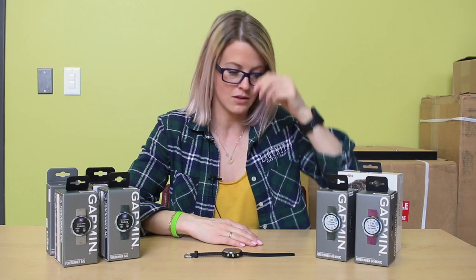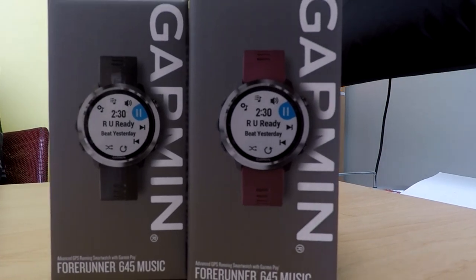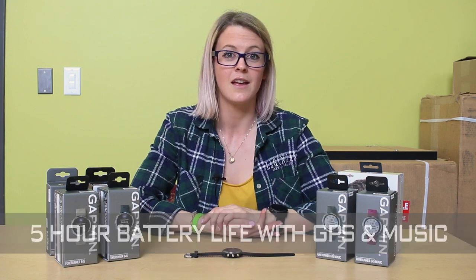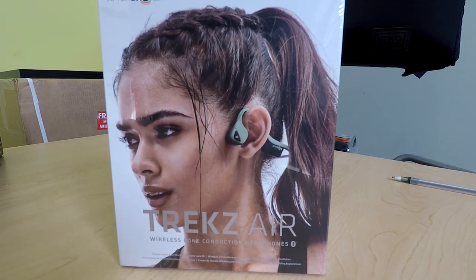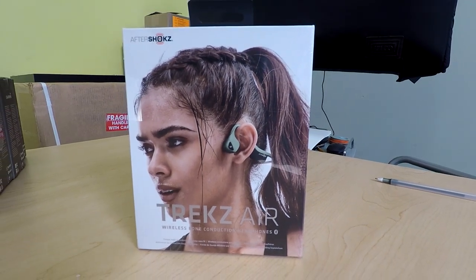The feature I'm probably the most excited about is the biggest differentiation between the 645 and the 645M. The M stands for music, and this watch can hold up to 500 downloadable songs. You can be listening to music for up to five hours of GPS constantly running. What makes this really unique — you don't need your phone, you don't need an iPod, you don't need any other music source. You can just connect Bluetooth headphones, my favorite, with this watch and you're good to go.